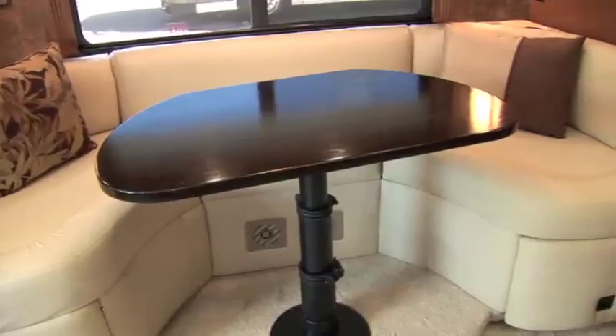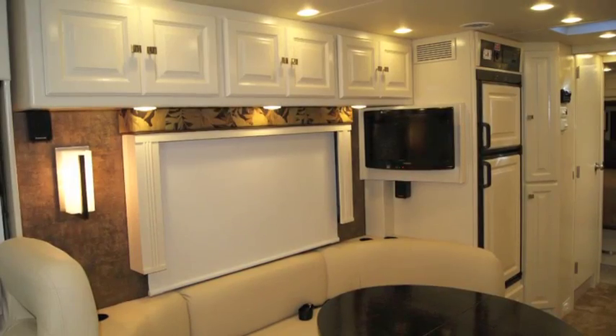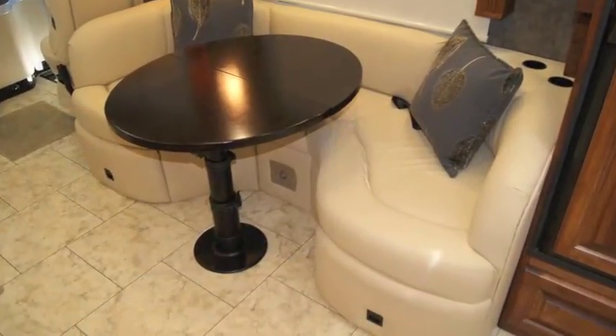The custom-made U-shaped dinette converts to a bed, as does the sleeper sofa, providing ample sleeping space for your family and guests.